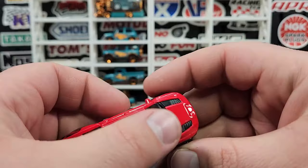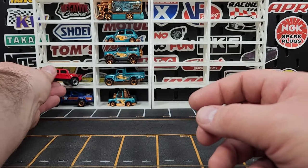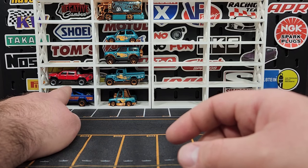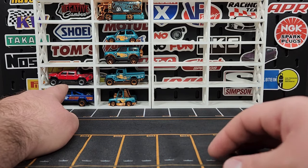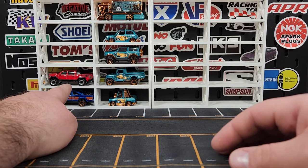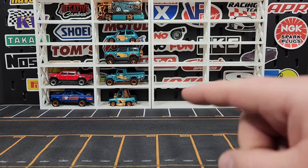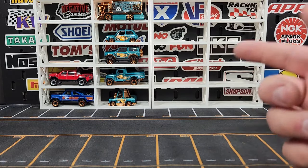That one looks pretty good — pretty beefy, and it looks a million times better than the other Ram 1500 casting that came out a few years ago. The thing I don't like about it is it has a little bit of that Carolina squat, which is just dumb. You can see it squats — that needs to be fixed. If I get another one, I'm going to chop it open and make some changes.